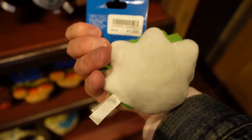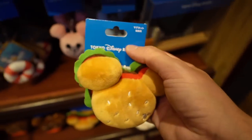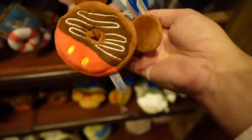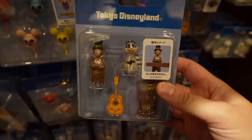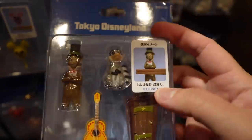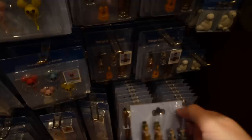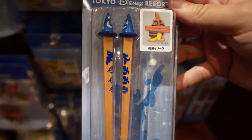They have a whole range of magnets — 1,200 yen for that, including a Mickey burger magnet. These are new — they are chopstick rests from the Country Bears. That is fantastic — about 2,400 yen. You rest your chopsticks on them, and there are Country Bear chopsticks too, 2,800 yen. They also have all these other different chopsticks — sorcerer Mickey as well.